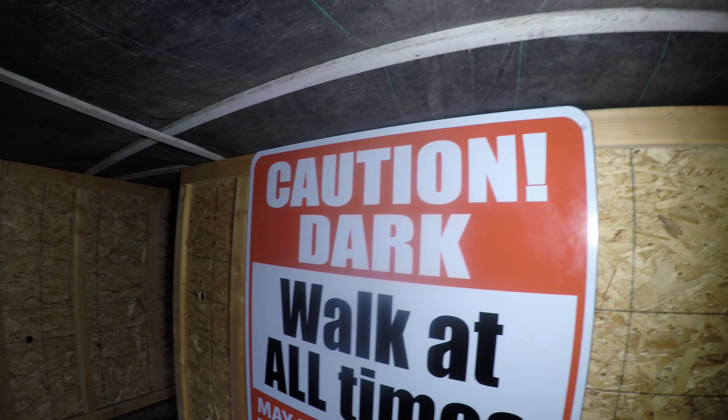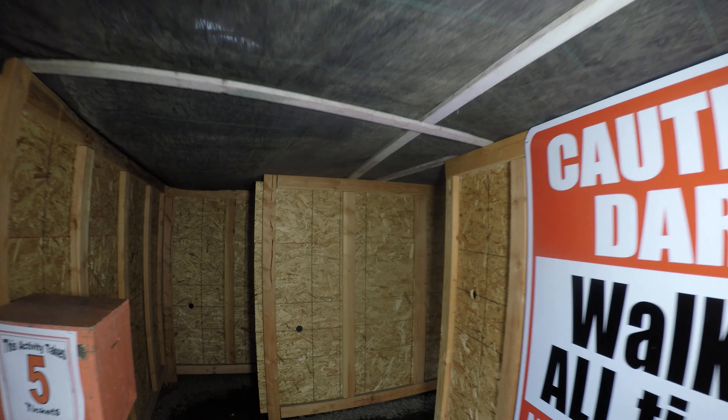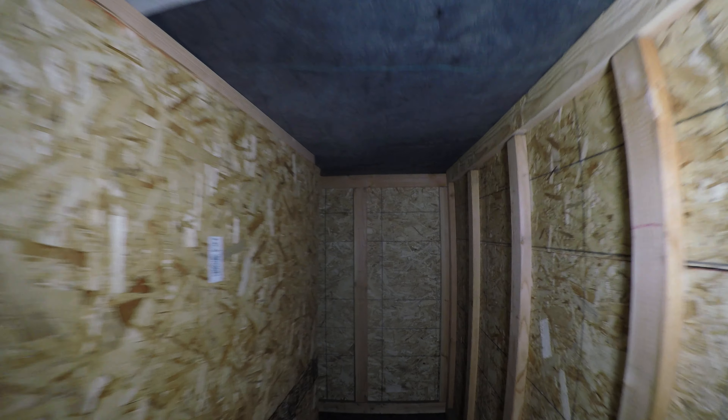I'm at Bauman Farms at the entrance to the Dark Maze, the 2019 version. Last time I was here, the maze was made of hay, so it's definitely not the same maze this year as it was before. I've been through this once before real quick, but I don't have it memorized, so I'm going to get lost on purpose.